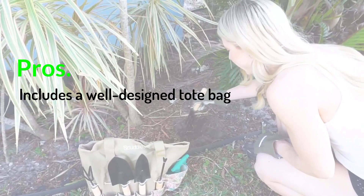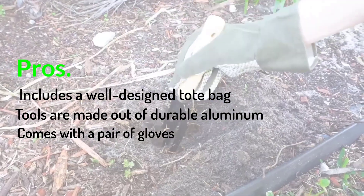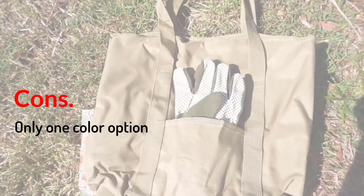Pros: Includes a well-designed tote bag. Tools are made out of durable aluminum. Comes with a pair of gloves. Cons: Only one color option.